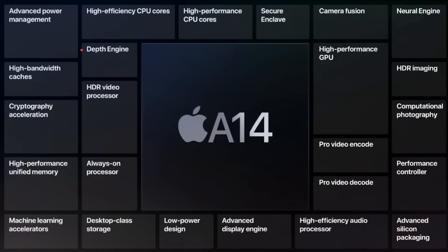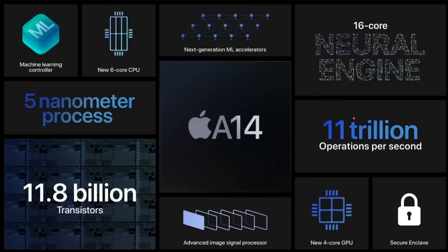The A14 is a full system-on-a-chip, so you're not just getting a CPU and GPU — you also get cryptography acceleration, video encode and decode, computational photography hardware, the neural engine, audio processing, and more. Apple's overview for the A14 highlights: six-core CPU at 5nm, 11.8 billion transistors, machine learning accelerators in the CPU, a 16-core neural engine at 11 TOPS, four-core GPU, security hardware, and an advanced signal processor. Those are the big ticket items.